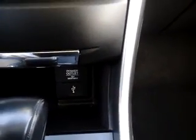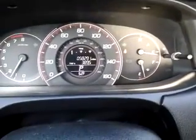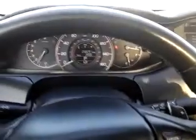It is an automatic transmission. Down behind that transmission, you can see there's an auxiliary power outlet with a USB port, if you wanted to plug in an iPod or something. Right now the car does have right at 58,000 miles, 58,291. So it's a very clean car. Hope you have a chance to come see it.